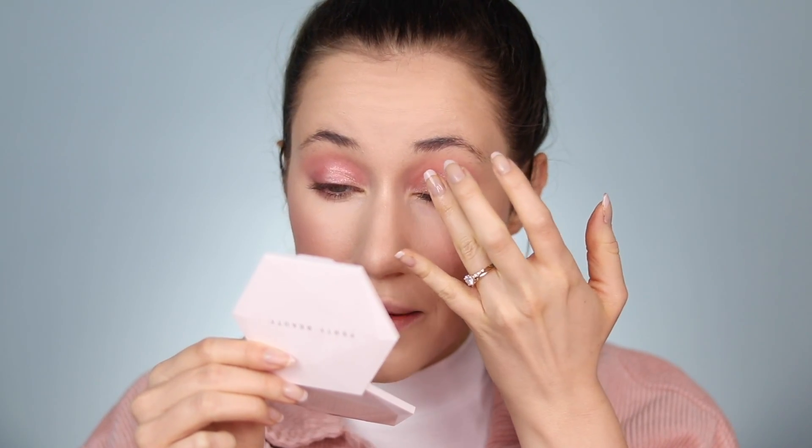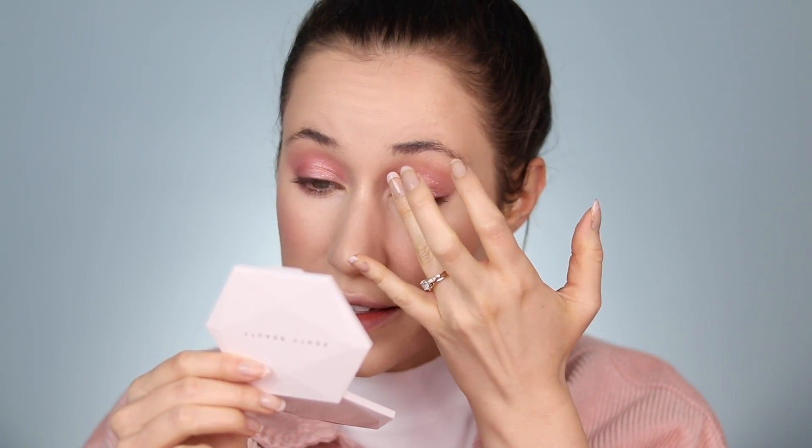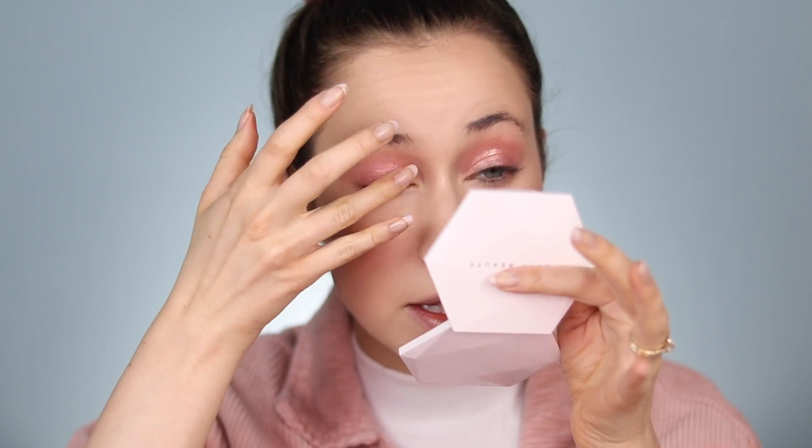If you're not a glitter type of person you don't need to do this step, but if you've never tried a glittery product like this especially in the daytime, you should. These types of products make me feel so pretty — even at 8 in the morning. I'm not going to do anything on the lower lash line other than what we did with the blush, so let's go into mascara.